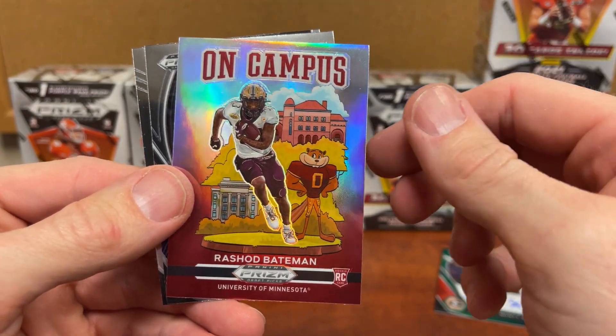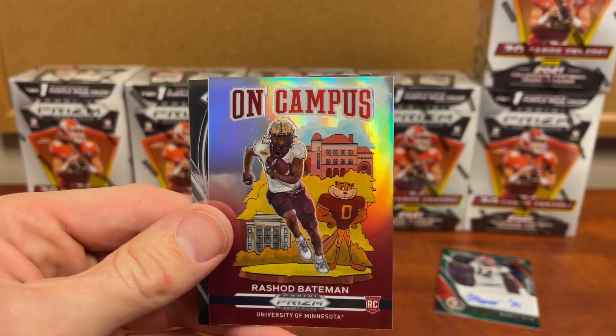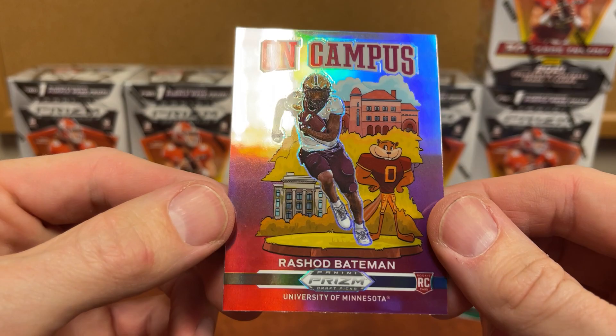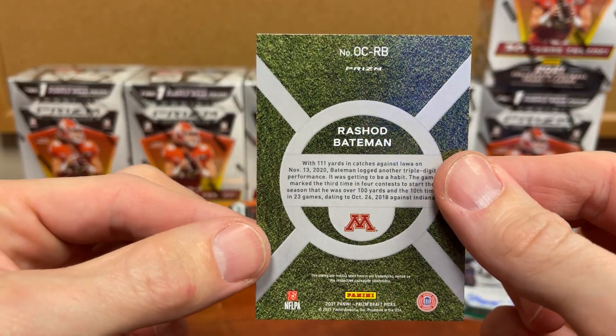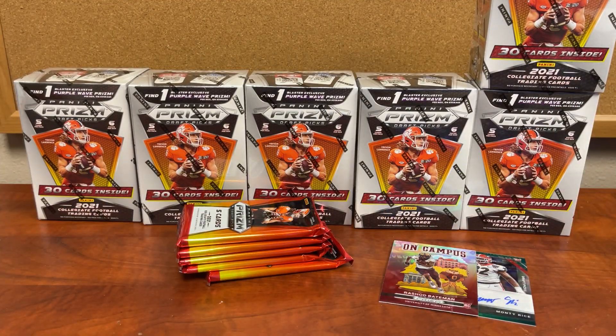Rashad Bateman — not the greatest of who we were looking for — and then another Justin Fields down there. But there it is: on-campus Bateman. So now, four boxes in, we have pulled an on-campus. The reason I'm doing this video is I've seen these things available on Target for weeks.